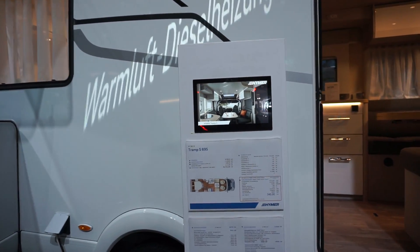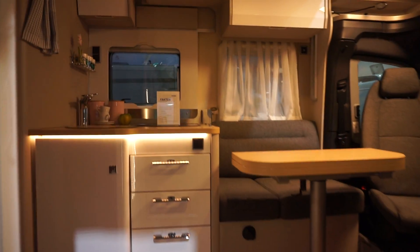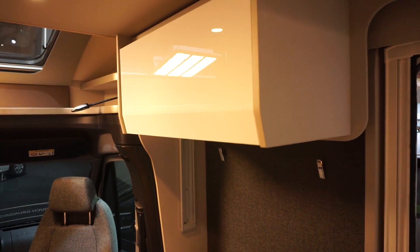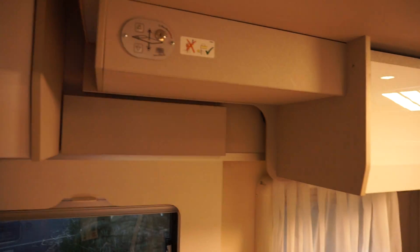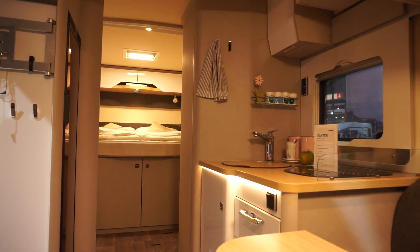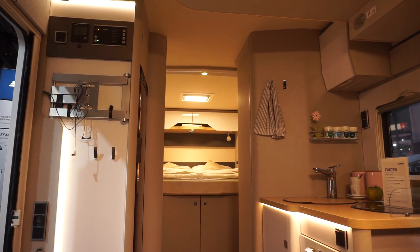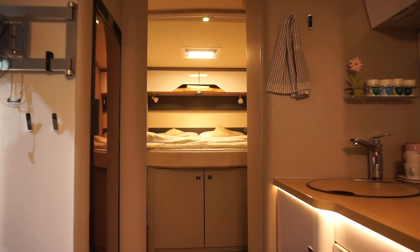This one is 82,750 euros, also with a queen bed, but it's got an electric bed in the lounge. If you want two beds that's understandable, but you've lost the height and the panoramic skylight in the roof that the other model had.